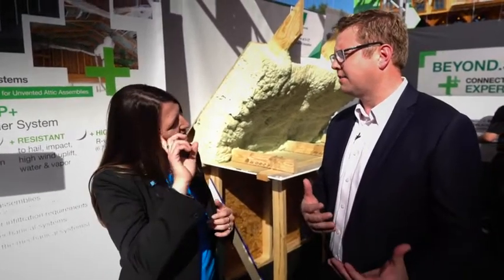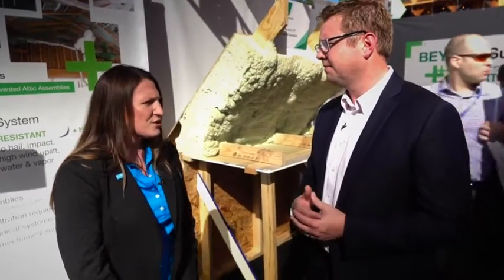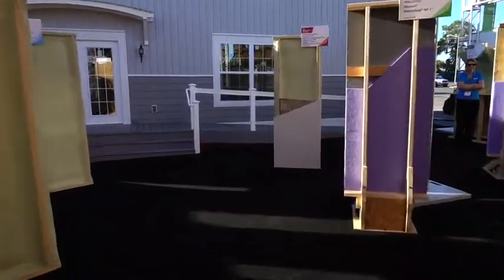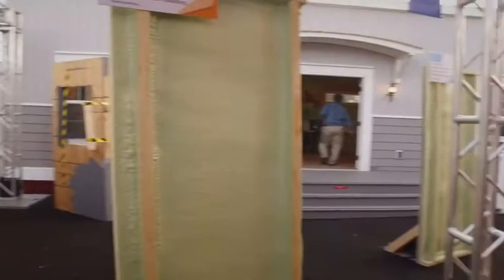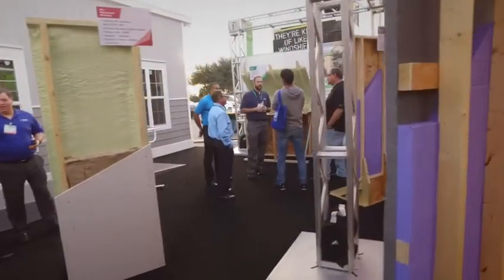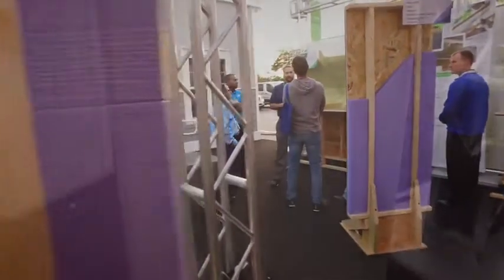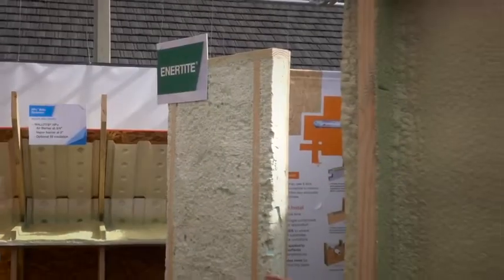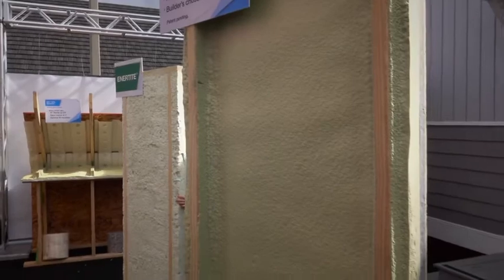Besides attics, you guys are also showcasing the wall systems here as well. So the HP Plus wall has a lot of different innovations — we probably have eight different approaches that can be used throughout the entire country, some that actually can go so far as eliminating OSB or other structural sheathing. This has been done with engineering to show that the closed cell bond to our Neopore high performance graphite infused EPS actually creates structural capacity in that wall, allowing up to 24 inch on center framing, possibly reducing or eliminating the OSB in the assembly. Those are some sizable cost reductions for builders, as well as providing overall better thermal envelope and efficiency for the home.